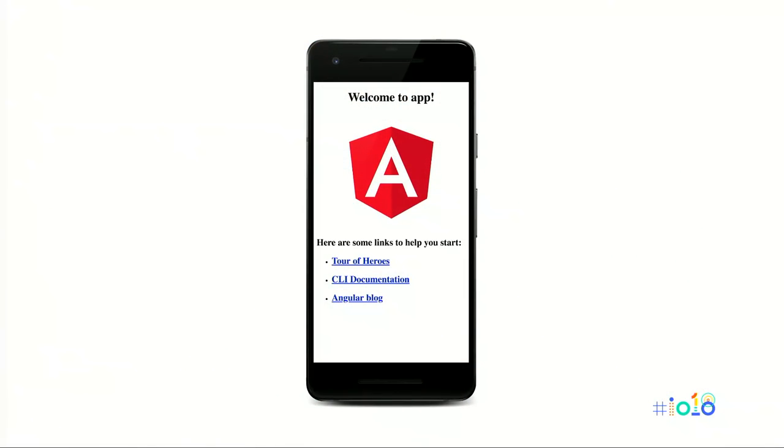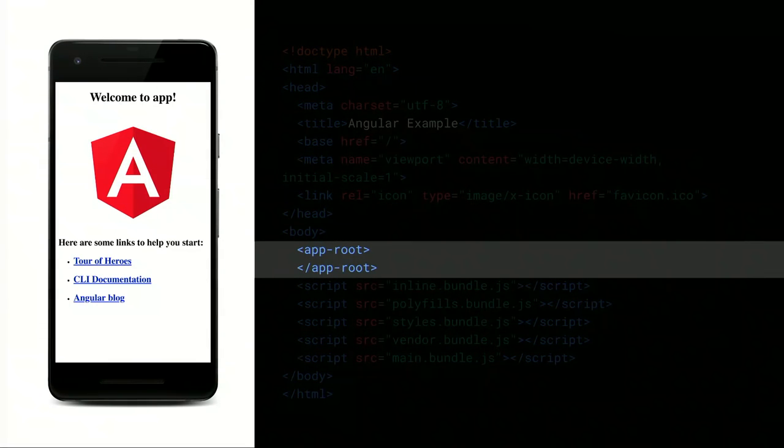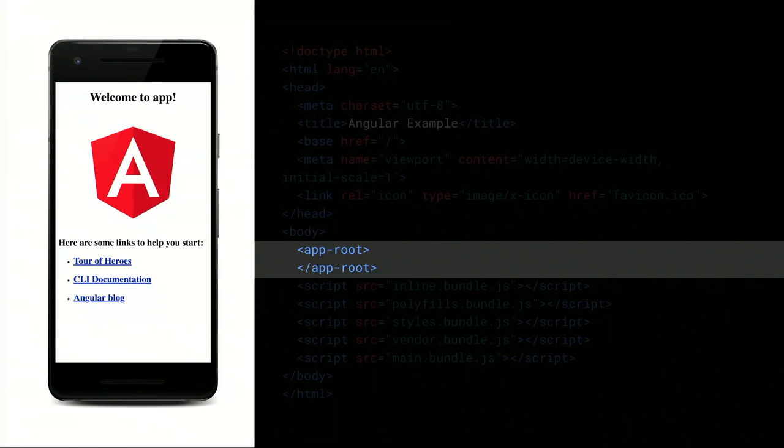Let's look at what the default template for a new Angular project looks like. The default project template is pretty basic — it shows how to use Angular to render a header, an image, and a few links. But when you look behind the scenes at the HTML, the initial HTML delivered from the server is completely devoid of any content. In the app route, all there is in the body of the page is some script tags.